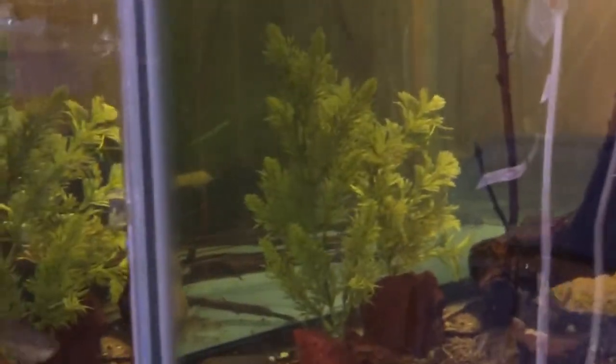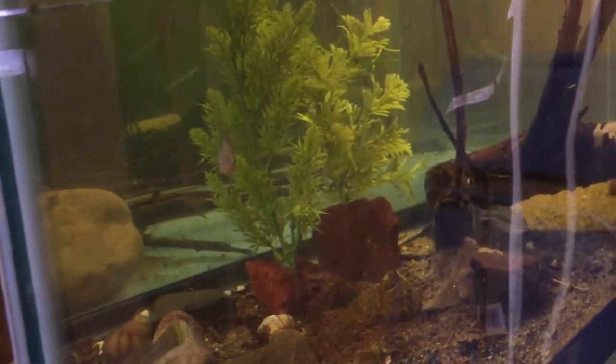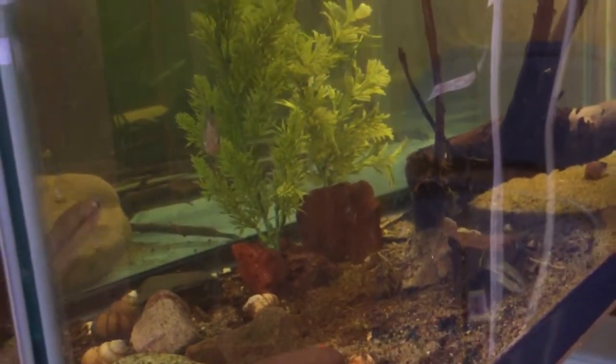There are the parents for the Ameca splendens — hopefully we'll have some goodeids available in the future. Thanks for watching!